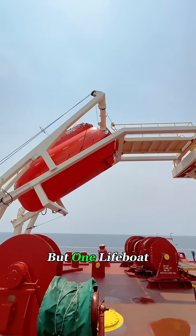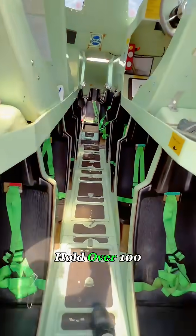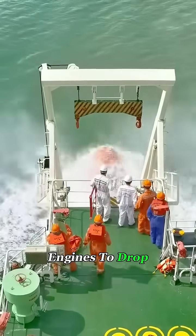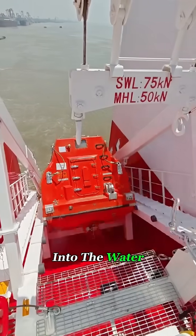It may look small, but one lifeboat can pack dozens of people, and on bigger ships it can hold over a hundred. And here's the crazy part — it doesn't need electricity, doesn't rely on engines to drop. Just pull the release chain and gravity takes over, sending it shooting into the water in seconds.